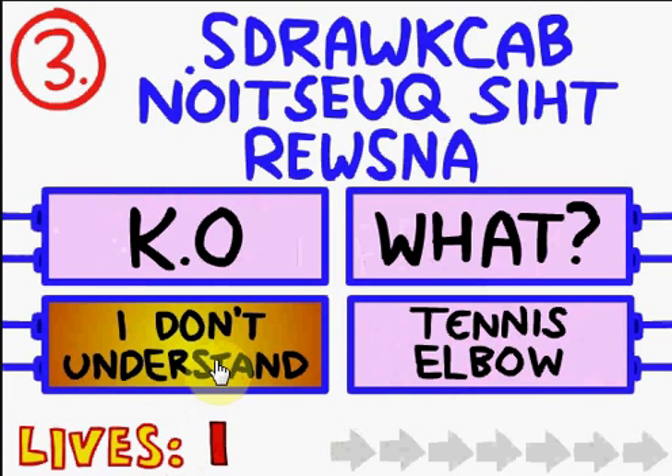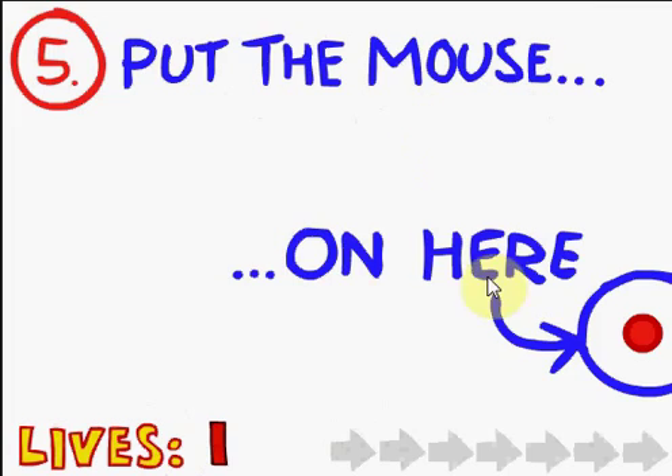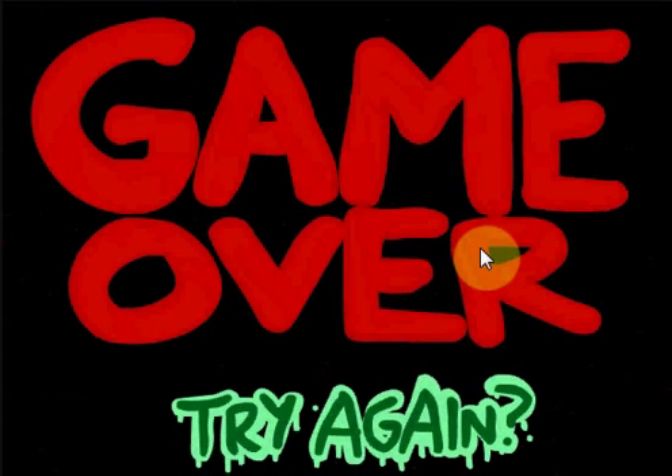Answer this question backwards - K.O. Click the answer. Put mouse on here and don't touch the blue. Go bleep! Onion. The square root of an onion is a shallot. This answer is really big. Really big. Awww.